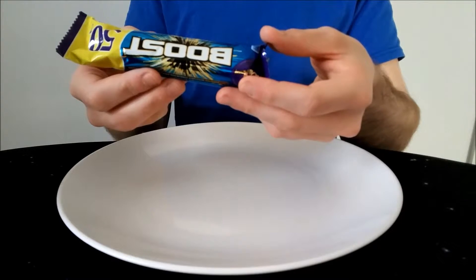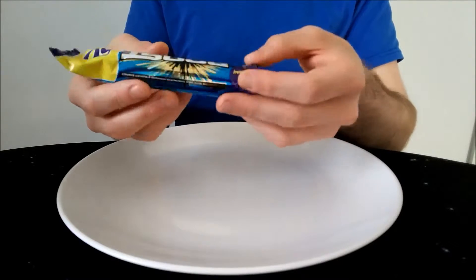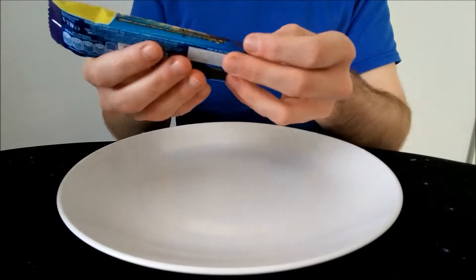So it's 'Get Boosted with Milk Chocolate, Caramel and Biscuit Energy' — okay, whatever that means.